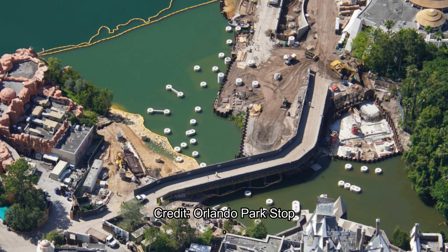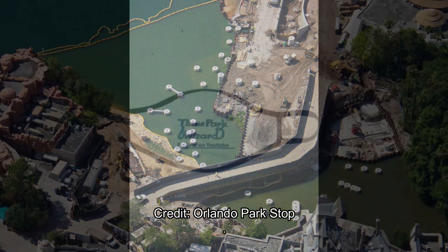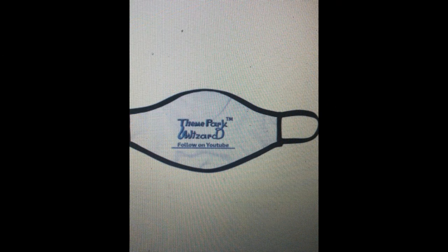I hope you all enjoyed this construction update. I'll put the full link below for a more detailed description and more pictures. Before we say goodbye, I want to let you know that on my website, which is linked below, I have a whole bunch of merch — masks, shirts, buttons, and a whole lot more — so definitely check it out if you want some Theme Park Wizard merch.